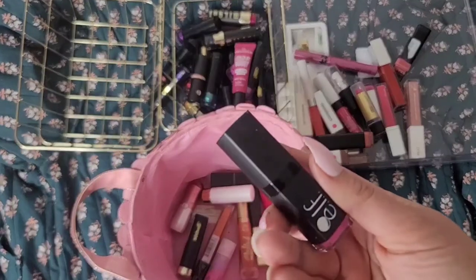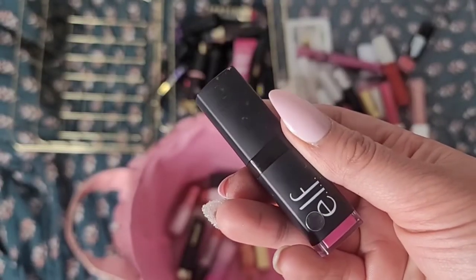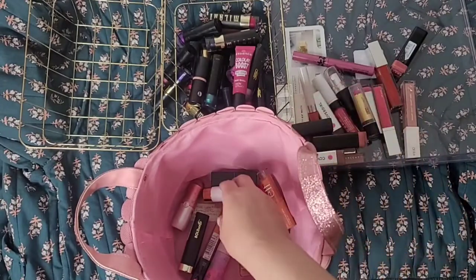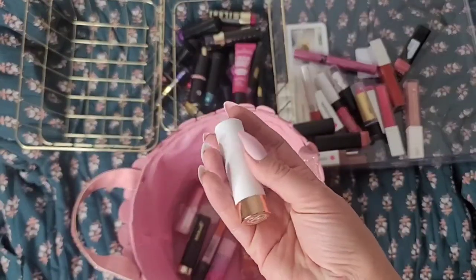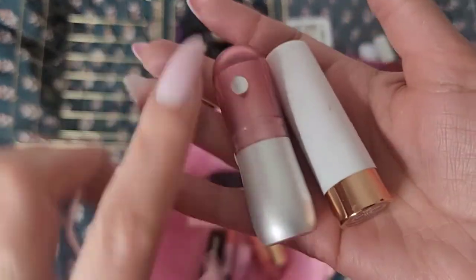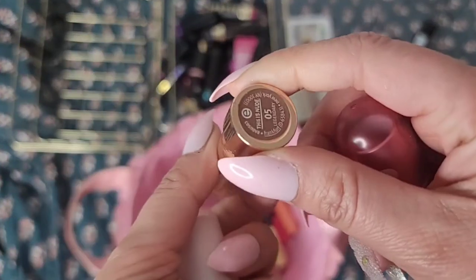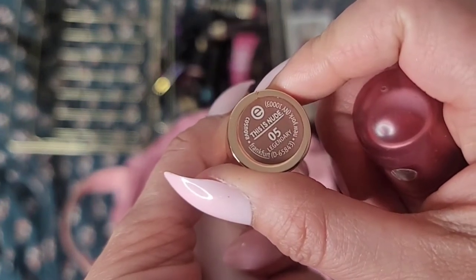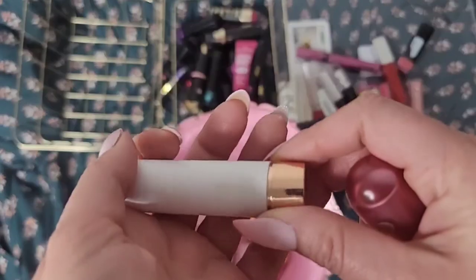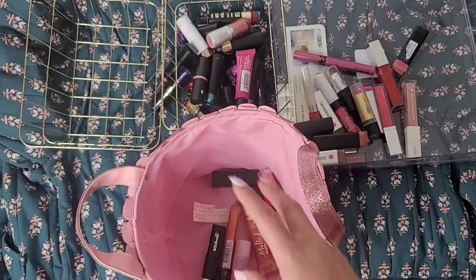This is a nice lipstick from ELF — I have no complaints, pretty nice formula. But I don't think ELF's lippies are that popular so I probably won't be doing any lippy video or post on ELF, so I'm going to get rid of this one. Here are some lippies from Essence — I'm only going to keep these for future posts. This one might be discontinued but I think this one still exists. This is a nude one in the shade 'Legendary' — actually a pretty good formula. So far there's nothing in this pile that I'm keeping for myself.